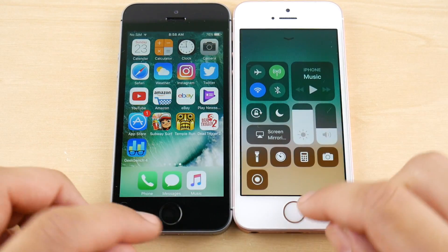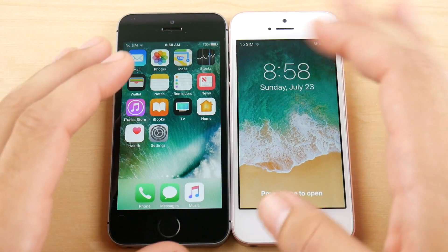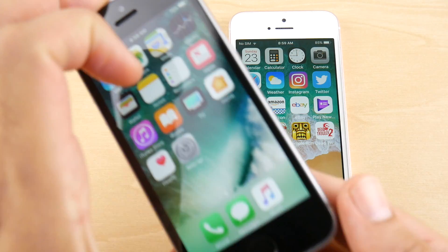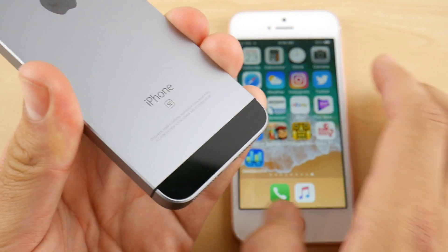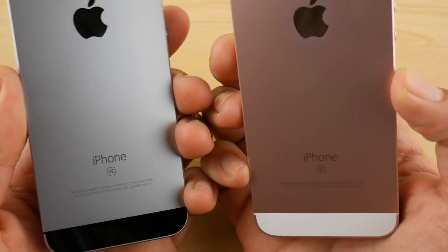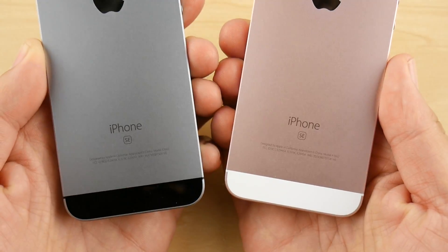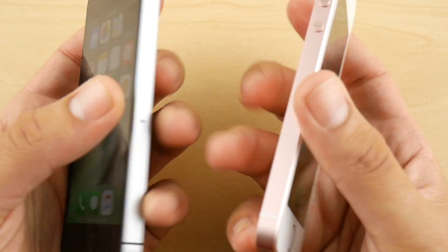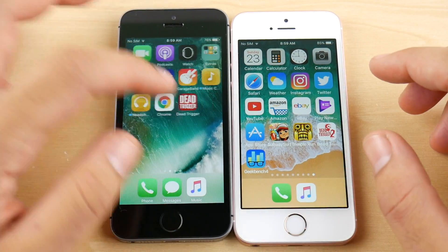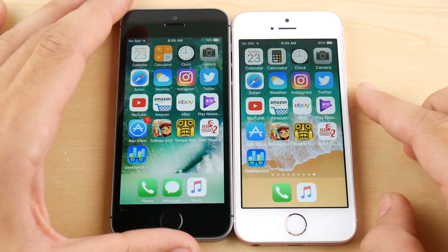That's pretty much going to wrap it up. I wanted to show the differences between iOS 10.3.3 — the latest public release for your iPhone SE — versus iOS 11 public beta 2, the latest public beta available. If you want to be more stable and more secure, go with 10.3.3.